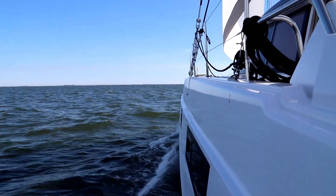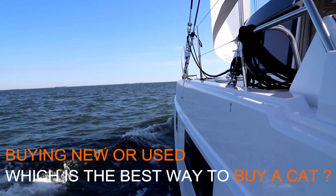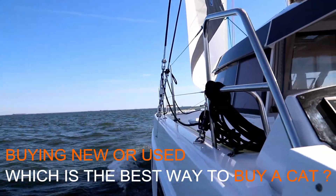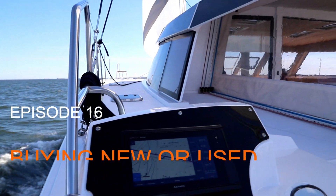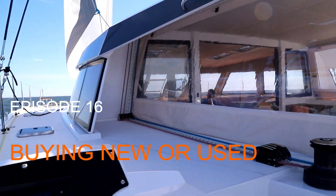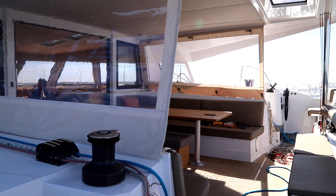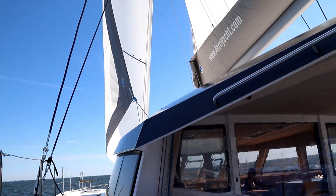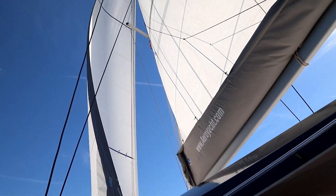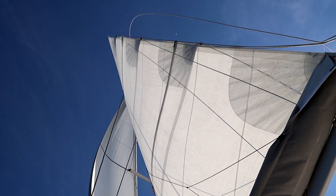It's the dilemma we all go through. Do I spend more and buy a new boat, or pay less money but deal with the hassles of more maintenance, repairs and upkeep? Are the savings in buying a pre-owned catamaran justified? What about depreciation and the question of which catamarans hold their value best? In today's episode we will discuss if it is better to purchase new or used and look at the pros and cons of each scenario.